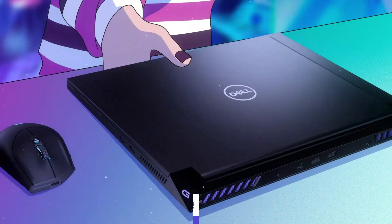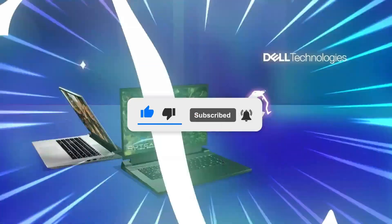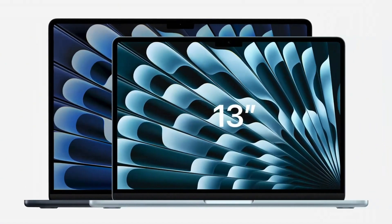Don't forget to like, subscribe, and hit that bell so you never miss an upgrade. Let's dive right in. Number one is the 2025 Apple MacBook Air with the new M4 chip — an absolute game-changer.